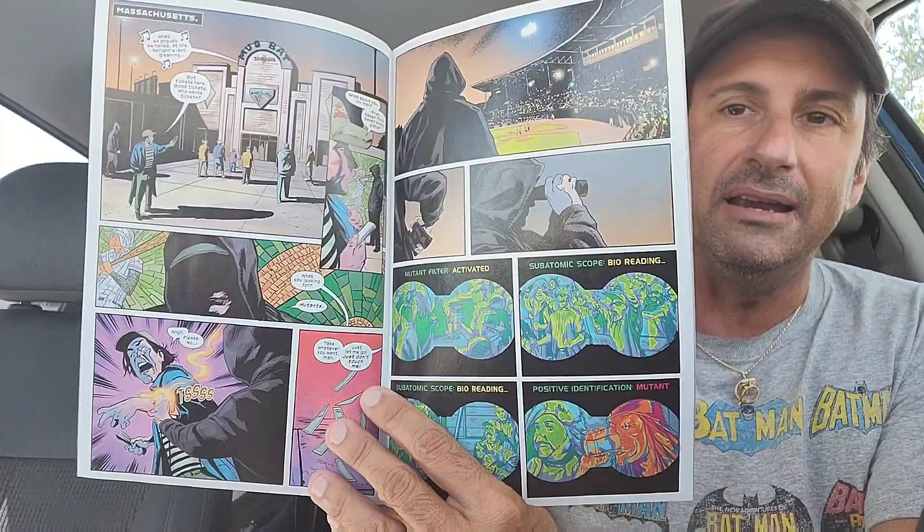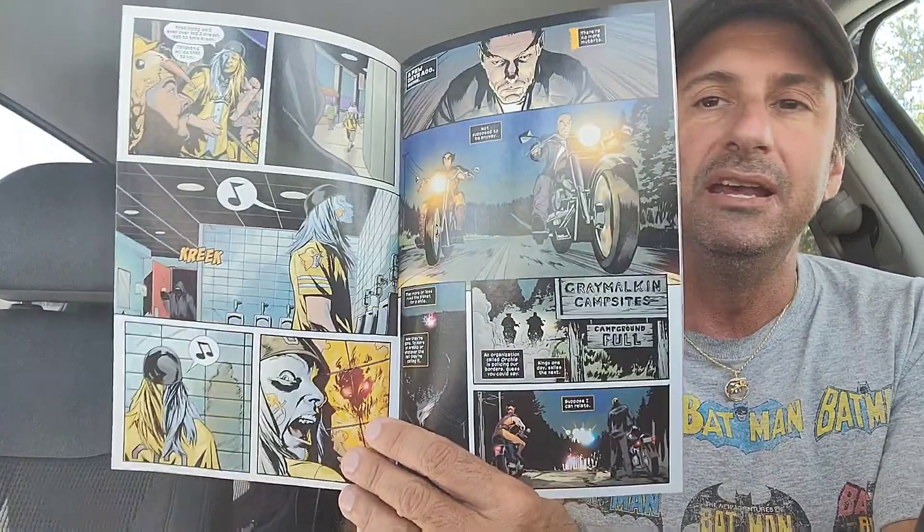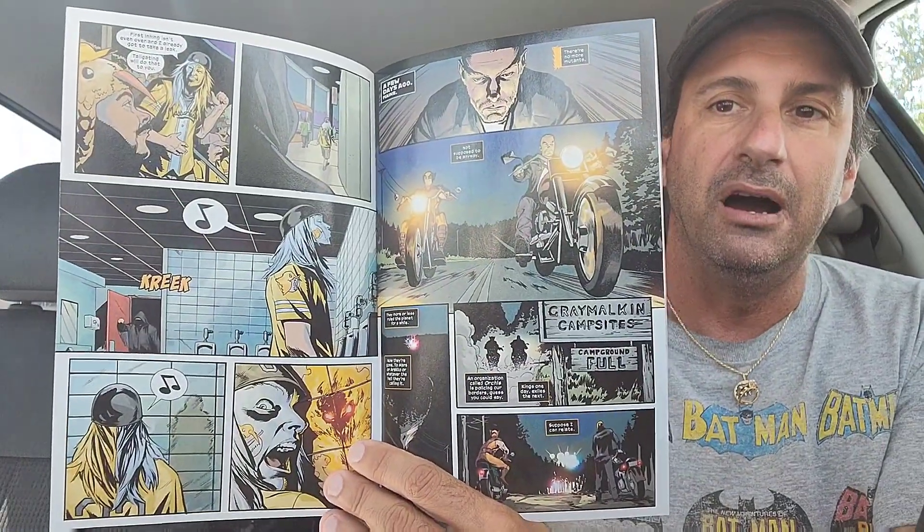Then we have Ghost Rider issue 17. I had to get this variant cover — it is such an awesome cover, one of my favorite comic book covers of the week. This continues the story of what's going on with Johnny Blaze, Wolverine, and this foster kid named Brom who has dark supernatural powers and murdered somebody. We get to see our heroes trying to solve the mystery.